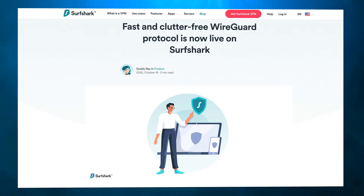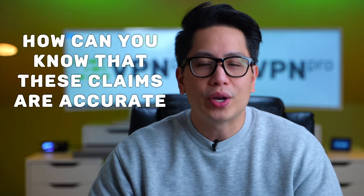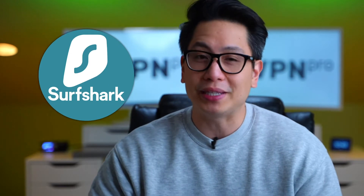Most VPN providers claim that their speeds stand out from the crowd. Surfshark is no exception, and the addition of WireGuard in 2020 has added to the hype over Surfshark speeds. But how can you know that these claims are accurate when every VPN provider promises to deliver the best speeds? Can you actually trust Surfshark speed claims?